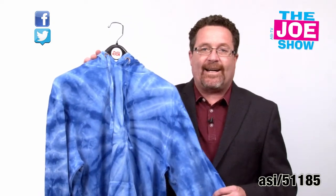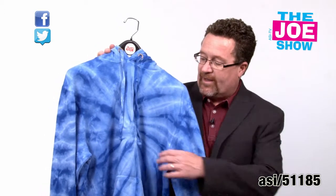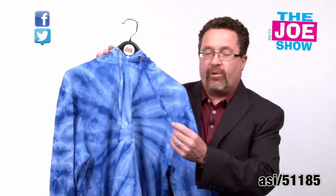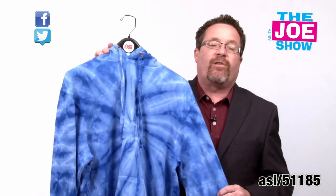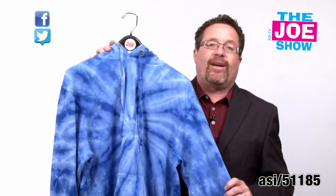This first one is the Cyclone Tie-Dye Hoodie. A cool thing about this is that the hood pulls here — the ties are actually tie-dyed as well. These are great for music festivals and great for any type of event.